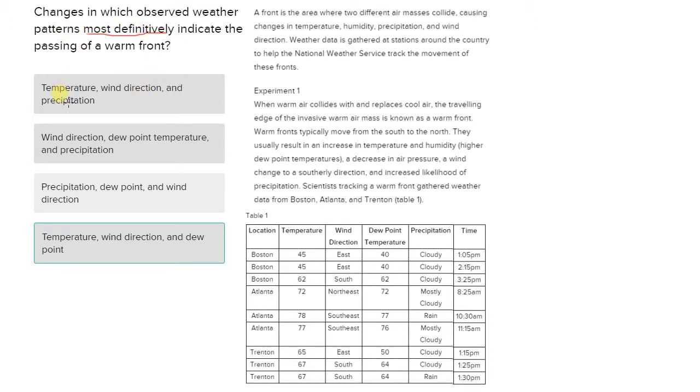Looking at the answer choices, it's some combination of temperature, wind direction, precipitation, and dew point — a combination of those four things.